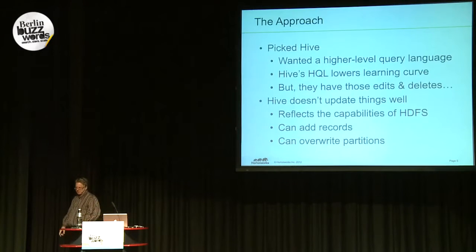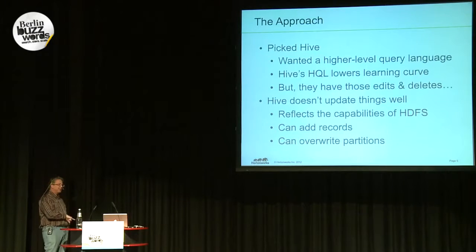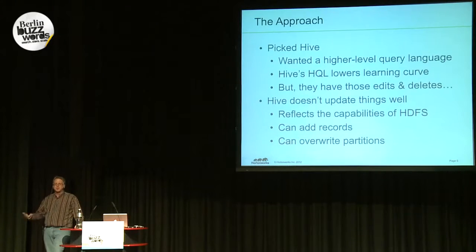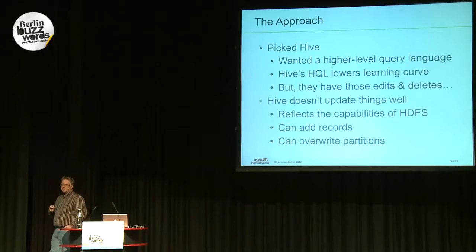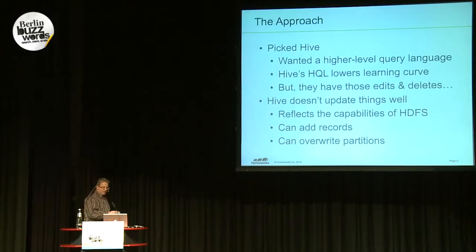Hive does support adding new records to a table, or you can overwrite whole partitions — that wipes out the entire partition and replaces it with new data. But that clearly doesn't match what they want. They want to write new records where those new records update data in the table or even delete rows, and have those changes show up automatically when they process queries with Hive.